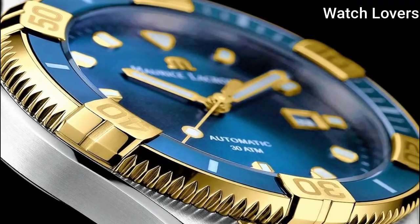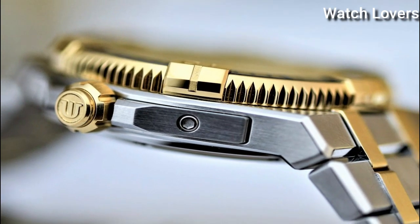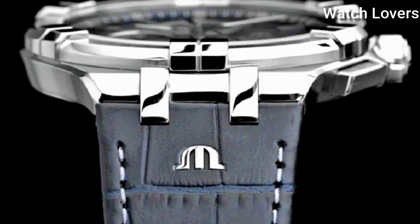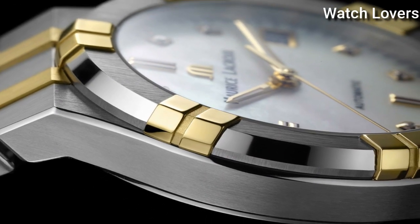Hello, guys! Today, I will show you the best Maurice Lacroix watches based on specifications. Please subscribe to my channel for more videos, and if you have any questions, please comment in the comment section.